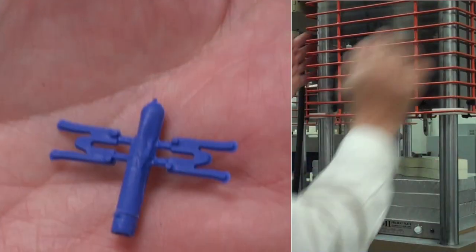Traditionally, if you want a molded part, you buy a metal mold. It'll take two to three weeks to make it, and it'll cost six thousand to seven thousand dollars depending on the part.